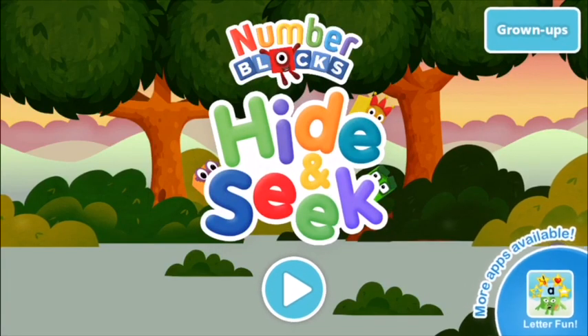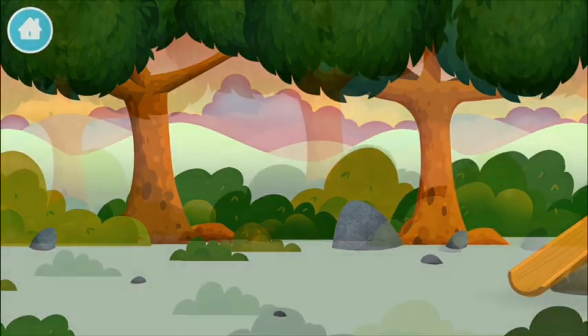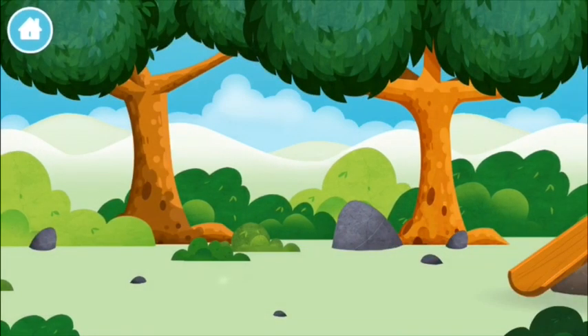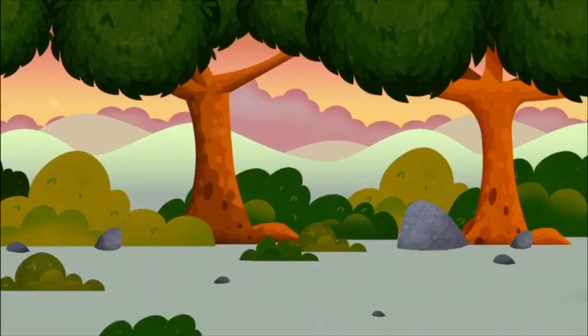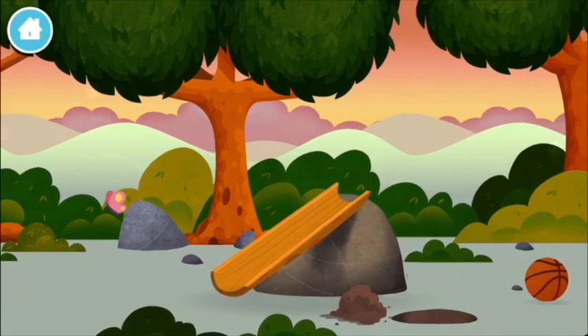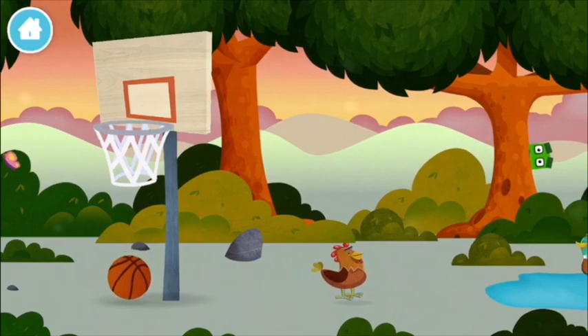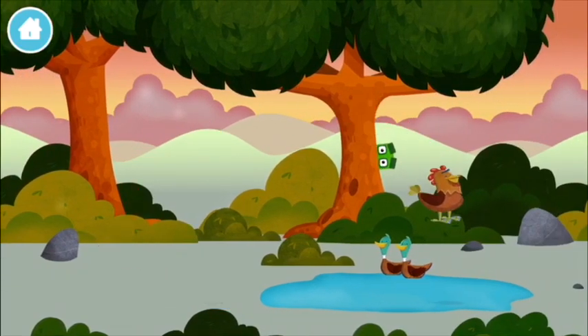Number blocks hide and seek, let's go! Can you find a number block hiding? Can you find all of them? The number blocks are hiding. Can you help find them? A basketball, a chicken...